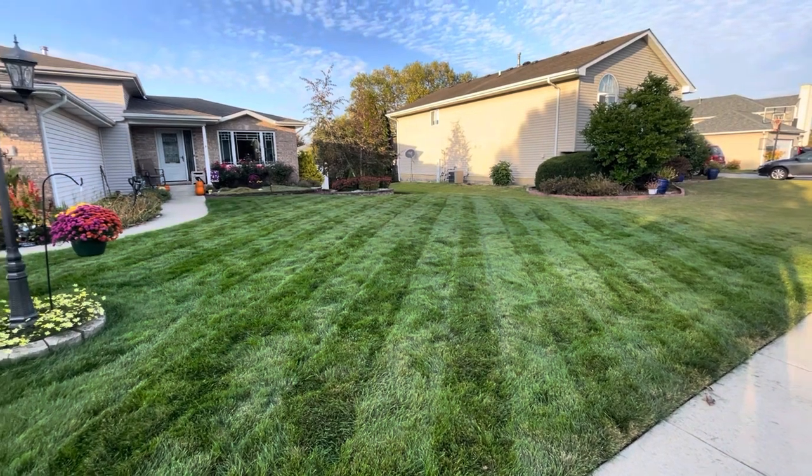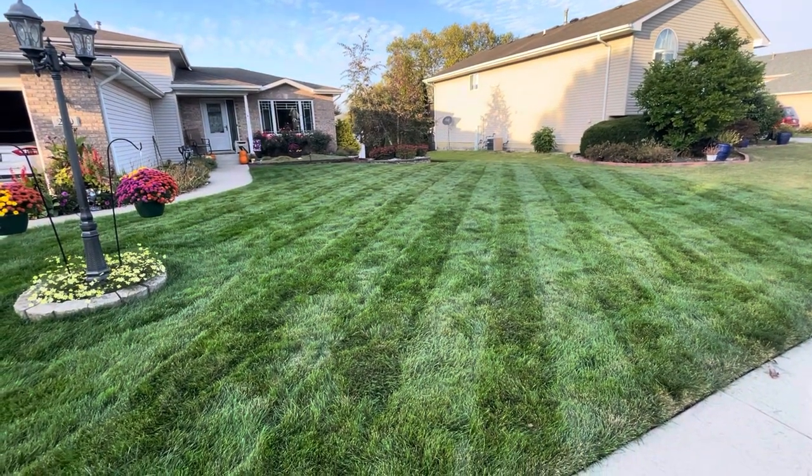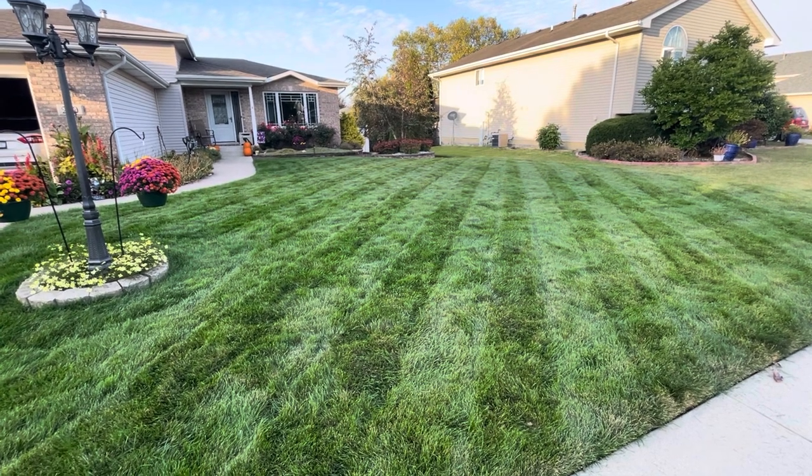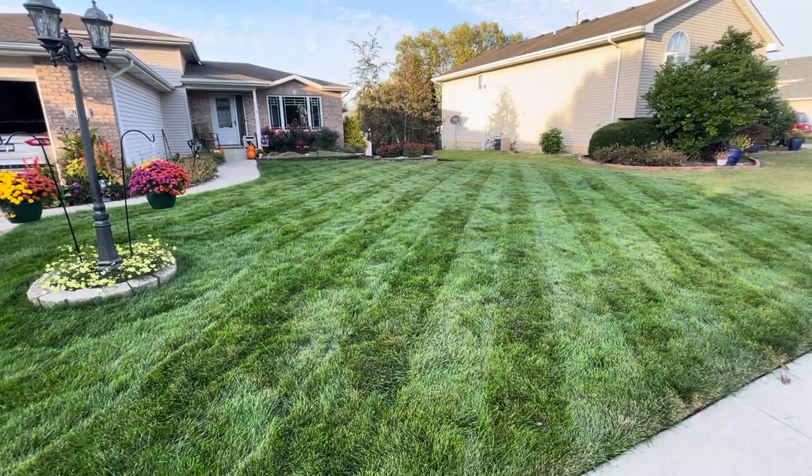With that being said, I'm going to leave you with some footage of this lawn. Remember, do something on the lawn even if it's wrong — like, subscribe, and we'll see you next time.